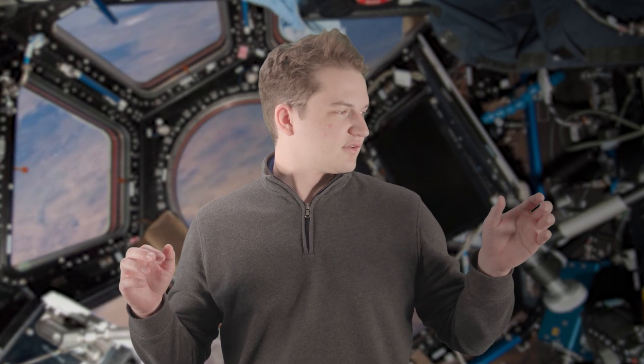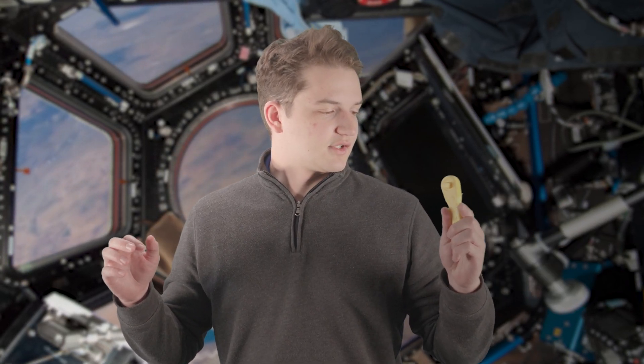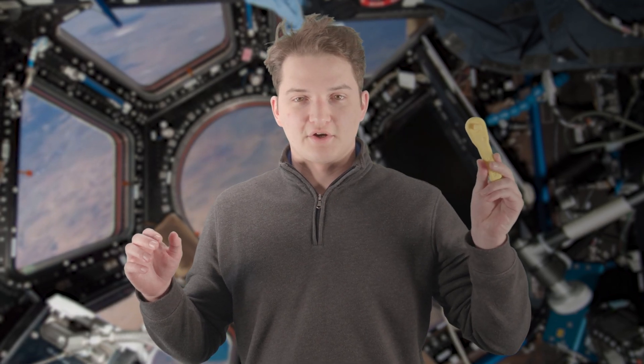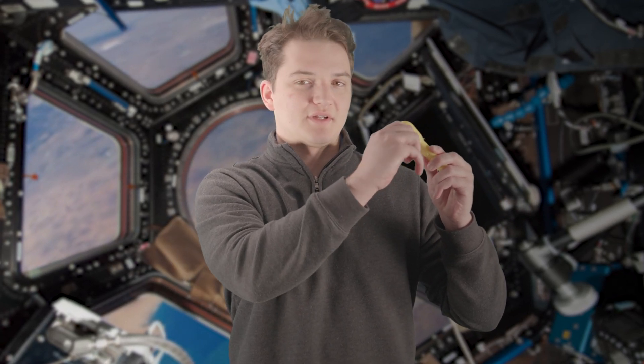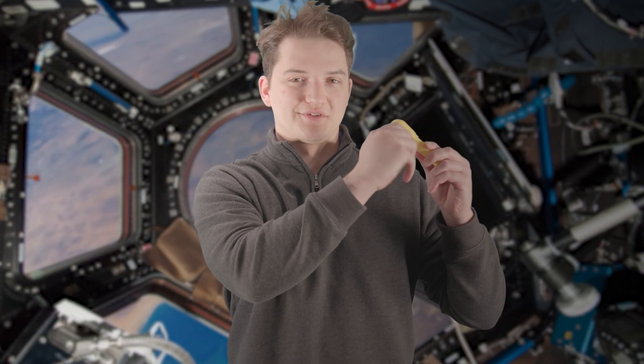They put that file in a printer on the International Space Station and 3D printed the tool. And I actually have that tool with us right now. So this is from the file that they sent up to the International Space Station — loaded it in their printer, printed it off, and it actually works. It's a completely working tool. Pretty cool.